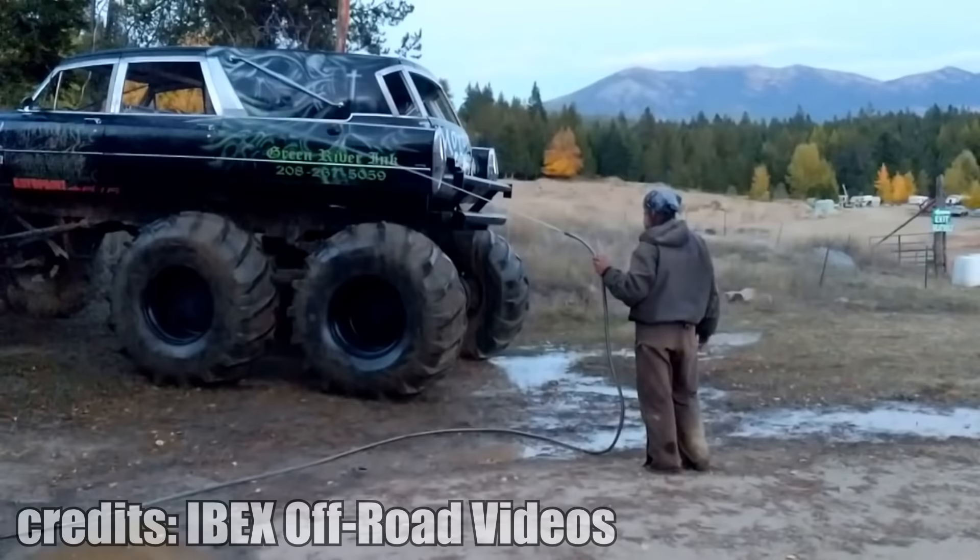What weighs 20,000 pounds, has 6 wheels, is powered by a Detroit diesel engine and likes to go rock crawling? Yes, you are right — a Cadillac hearse. Let's take a look at the wheels.